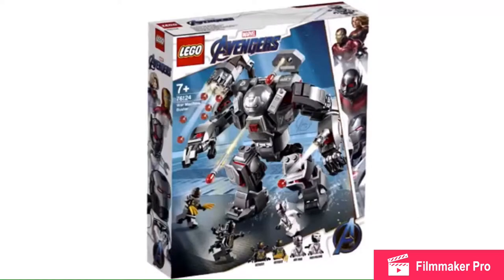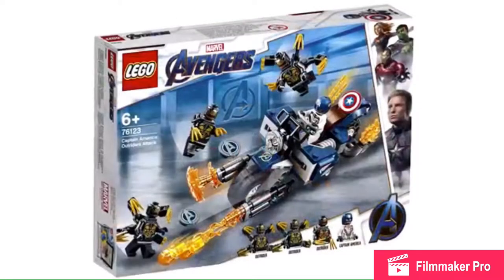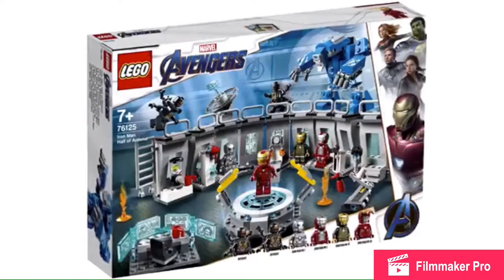These last two sets — the War Machine Buster and then the Quinjet — have been floating around for a while. I showed the Quinjet before this, but anyway, those two have been floating around for a while, and a leak of this one has been floating around for a while as well.